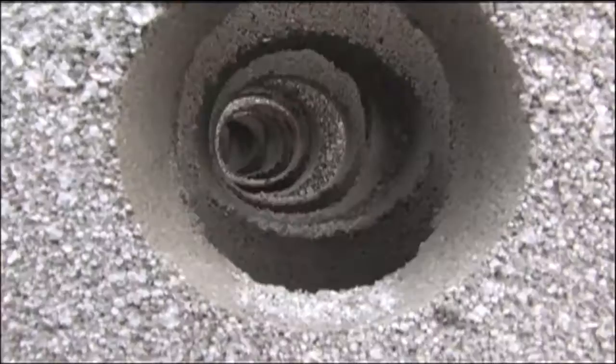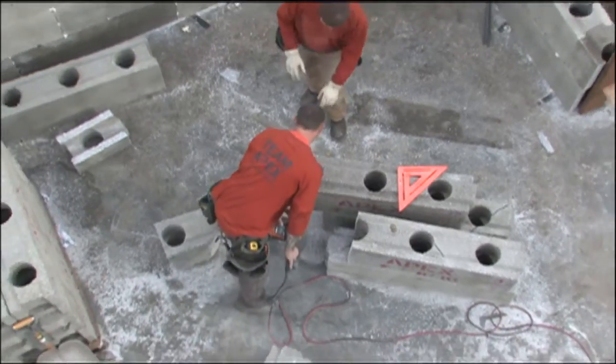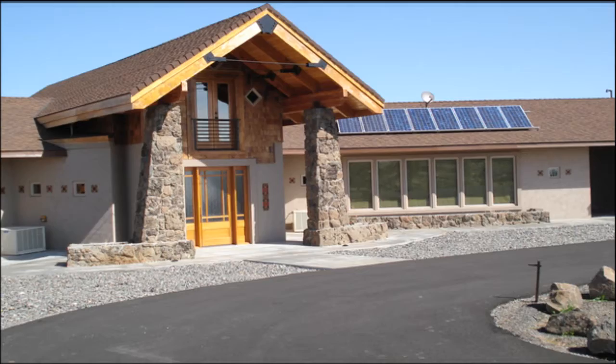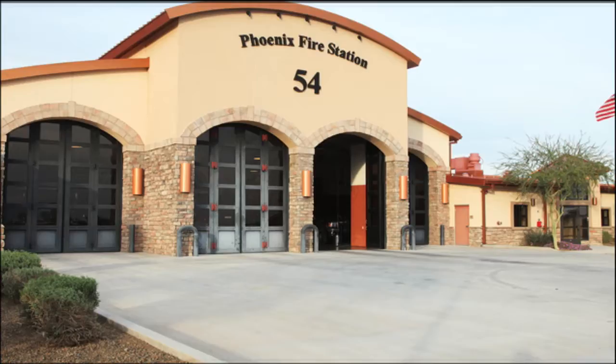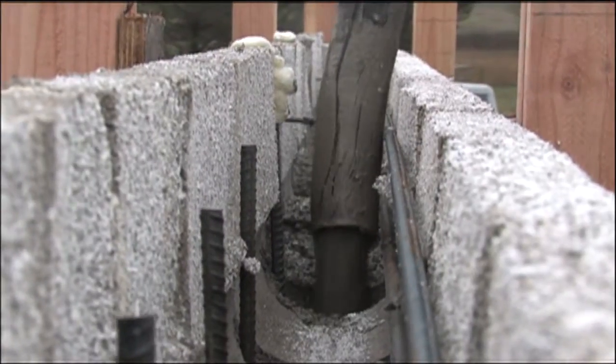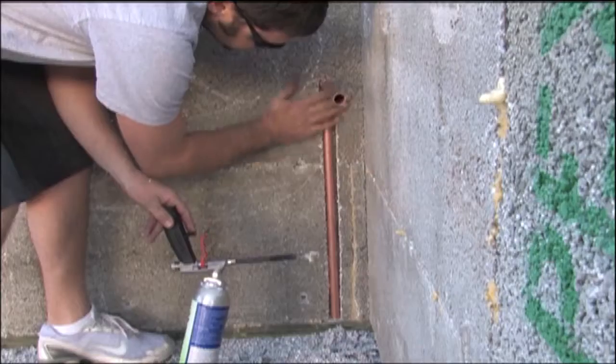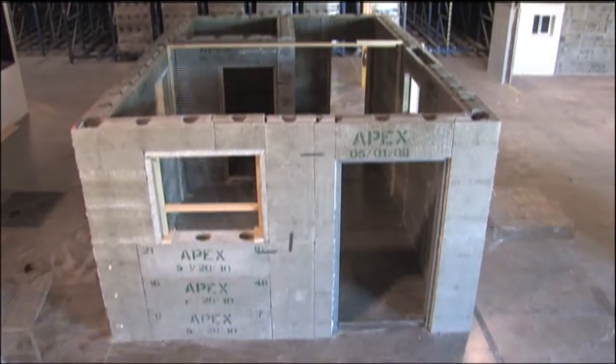The result is a block that costs about $5 or less per square foot. Another difference is that Apex forms can be flat, waffle grid, or screen grid designs, so there's plenty of design flexibility. As you can see, these walls are going up quickly. In fact, experienced workers can build up to 2,500 square feet per day.